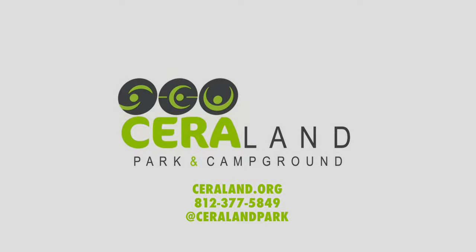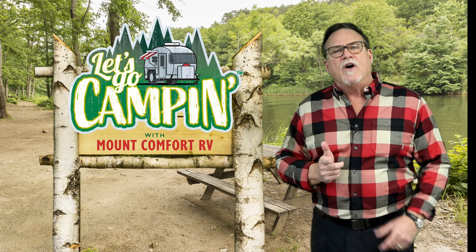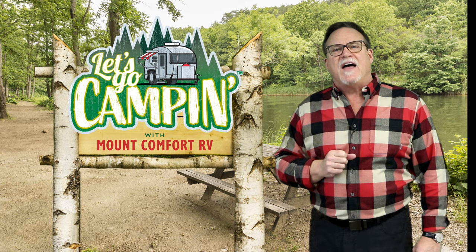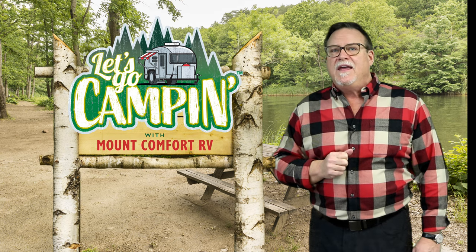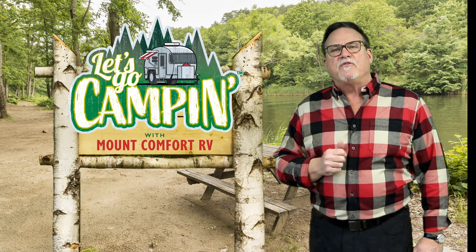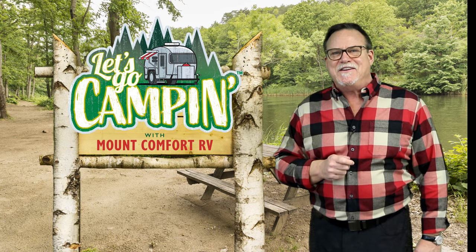If you missed any of our past episodes, you can always catch up by going to our website LetsGoCampin.com. Dear Campy is on deck right after this from our friends at Conner Prairie in Indianapolis.